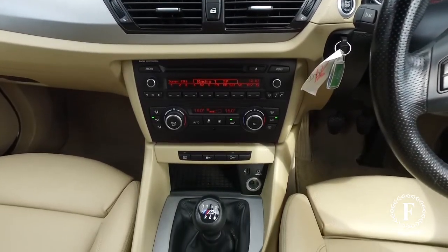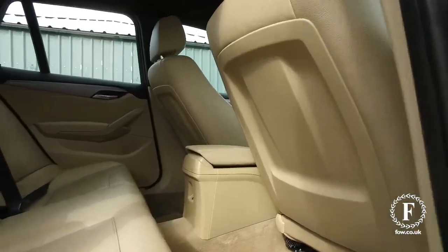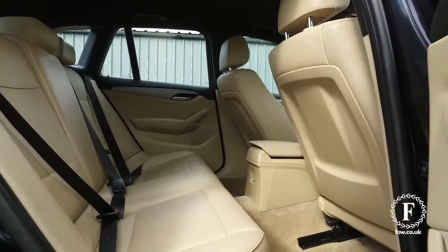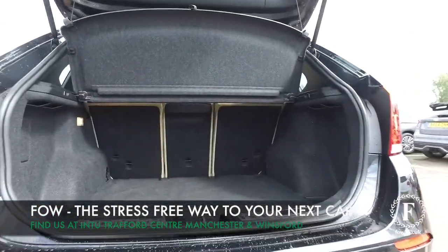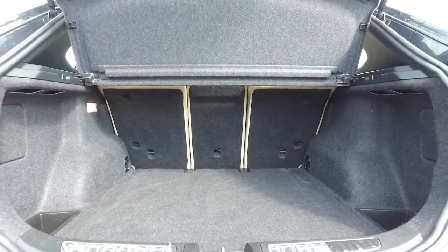This also has the usual BMW emergency call and teleservices. If you'd like to find out a little bit more, give Jackie and the team a call and reserve the car for up to 48 hours — there's no deposit and no obligation. Bring your licence with you, have a test drive, and discover this great car for yourself at Fords of Winsford.